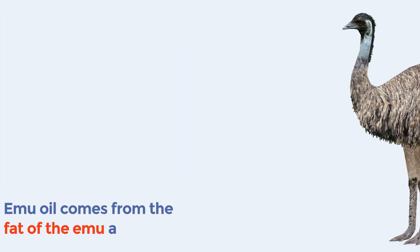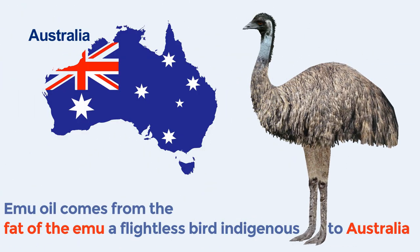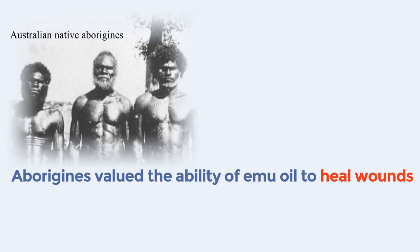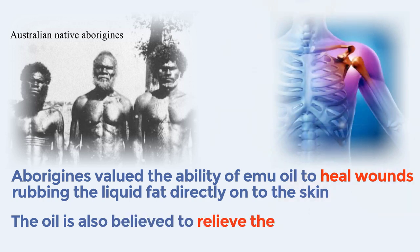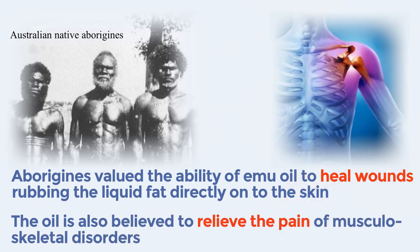Emu oil comes from the fat of the emu, a flightless bird indigenous to Australia. The processed oil is a mixture of monounsaturated, saturated, and polyunsaturated fatty acids. Australian native aborigines valued the ability of emu oil to heal wounds, rubbing the liquid fat directly on the skin. The oil is also believed to relieve the pain of musculoskeletal disorders.